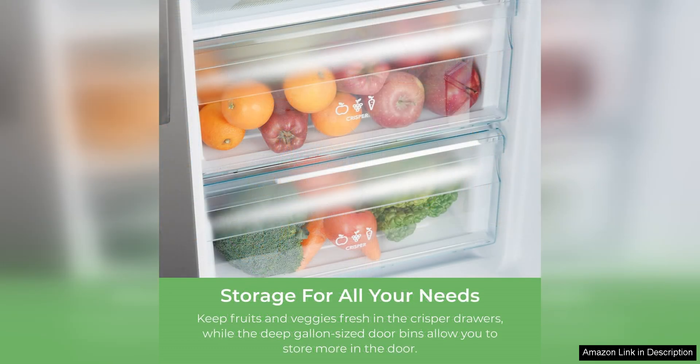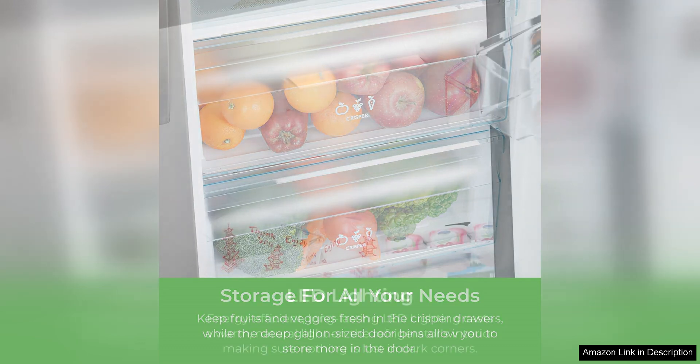The ice maker produces plenty of ice to keep your drinks cold, and it even has a built-in filter to ensure that your ice is always clean and fresh.